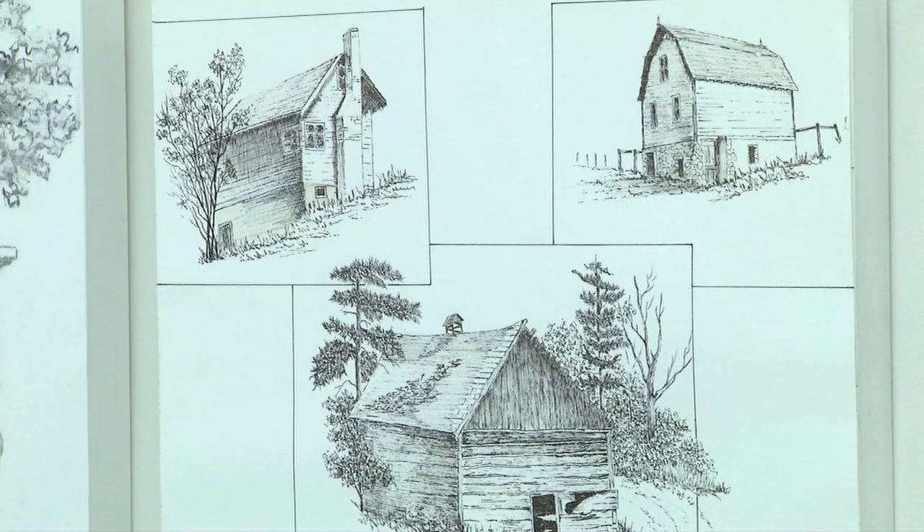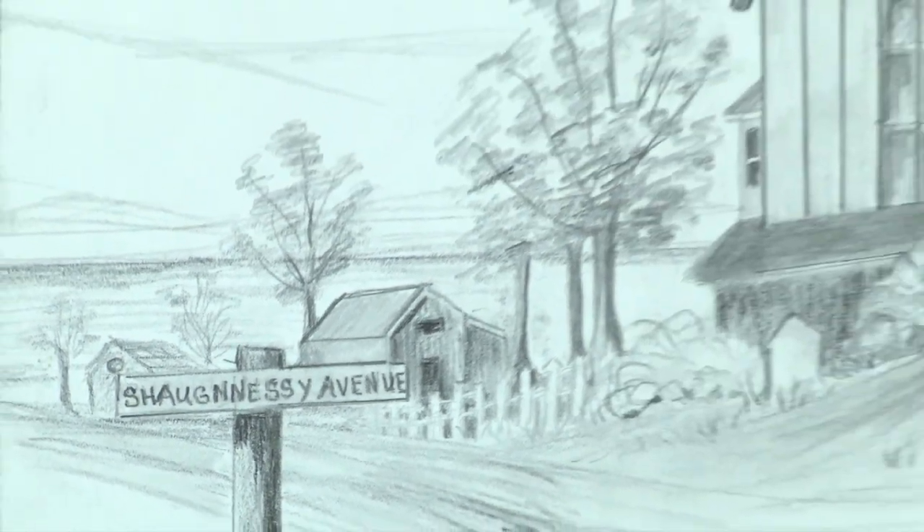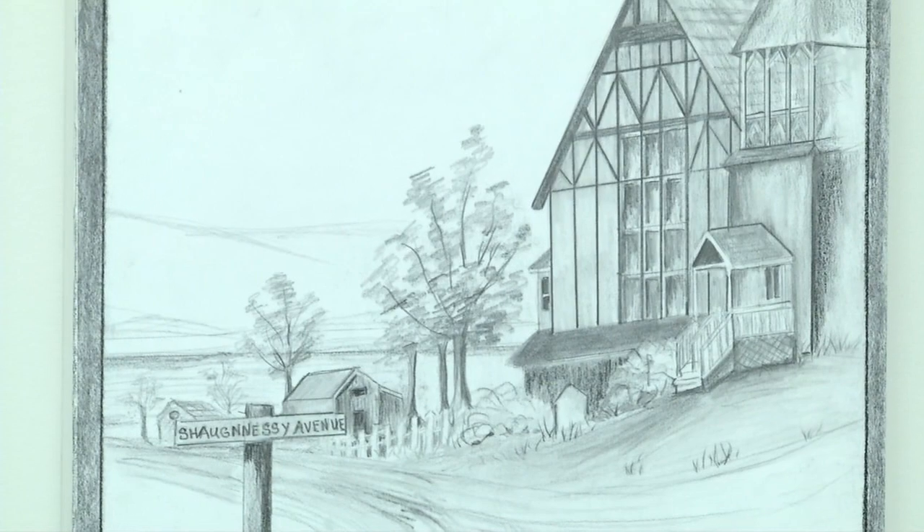The group members call themselves Studio 5. For about a year we've been working on some of the heritage houses in Summerland, and we go around if the weather's nice and we sit outside with our drawing boards and we draw from the actual house that's there and the surroundings. I found windows really interesting in some of the houses.